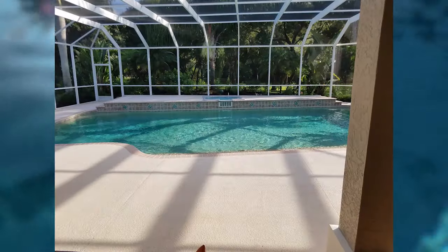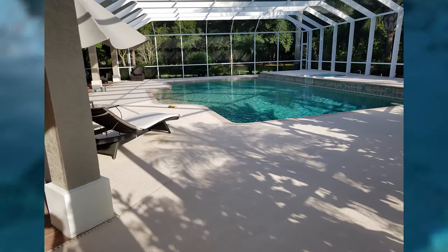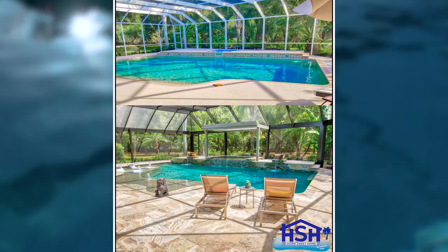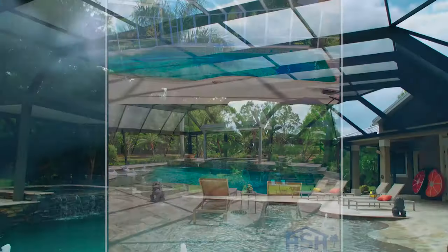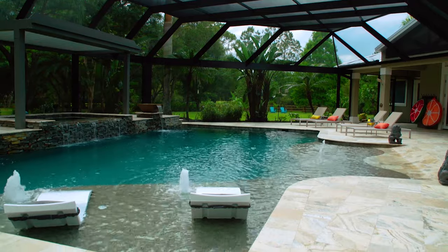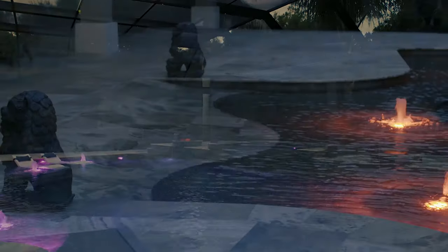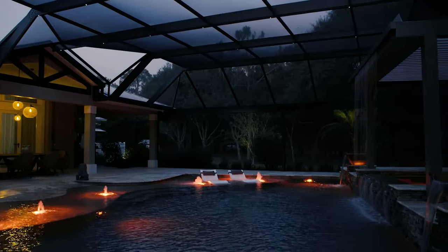Everything has to integrate with everything else — you don't want something that's going to stick out like a sore thumb. For example, we had a white cage here, which were more popular 20 years ago. We changed it out to a bronze cage because we felt that would be more appropriate. And it's all adjustable as well — it isn't just on and off. You can adjust things like the brightness, the colors. You can pretty much make it whatever you want it to be.